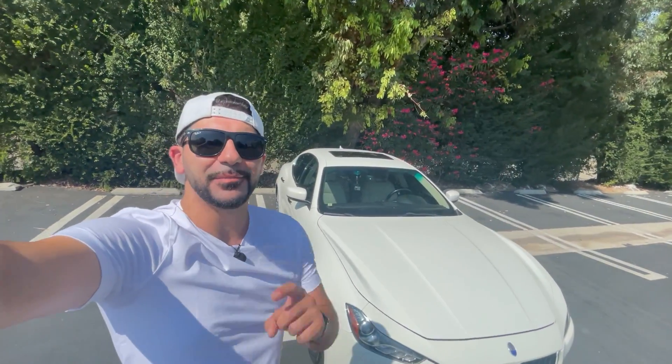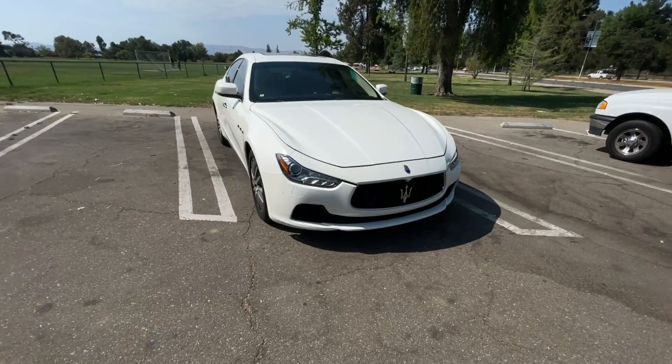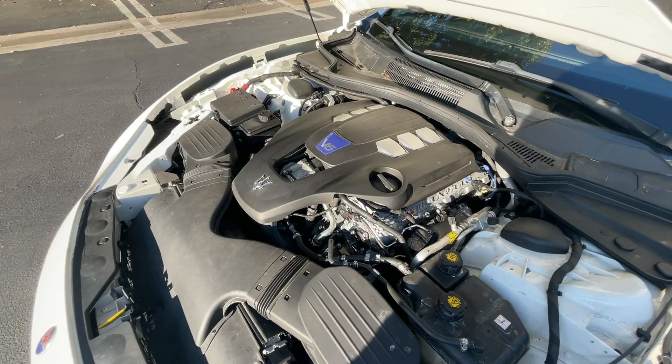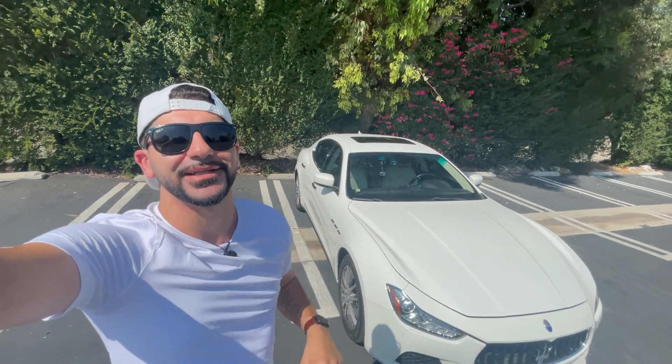Today we are talking numbers. I'm going to tell you exactly what I paid for my 2014 Maserati Ghibli SQ4 with about 37,000 miles on it. We're going to get into the cost of the annual service, the oil changes, the brakes, the tires — everything you need to know about the general ownership costs of owning a used Maserati Ghibli. At the end of the video we are going to pay a visit to a dealership.